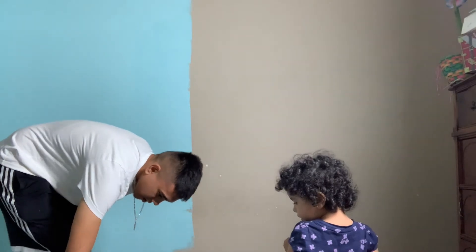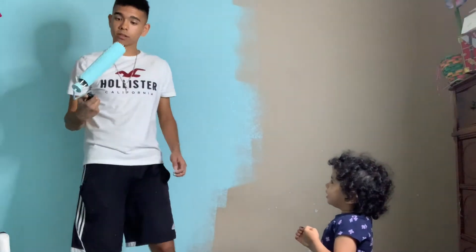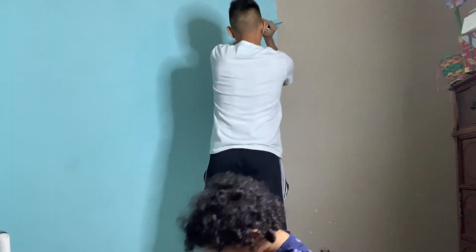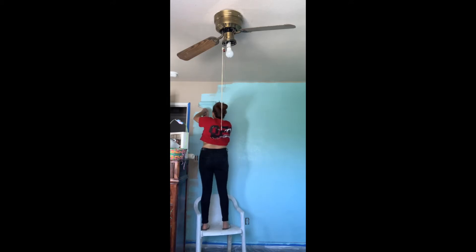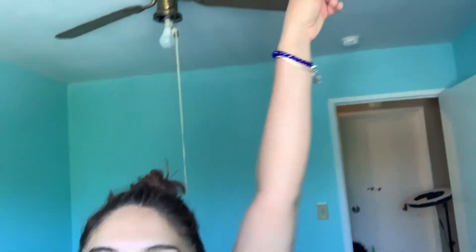We're painting the room! Today I just finished painting everything — the whole room white ceiling. We're gonna replace that fan a little bit later on.